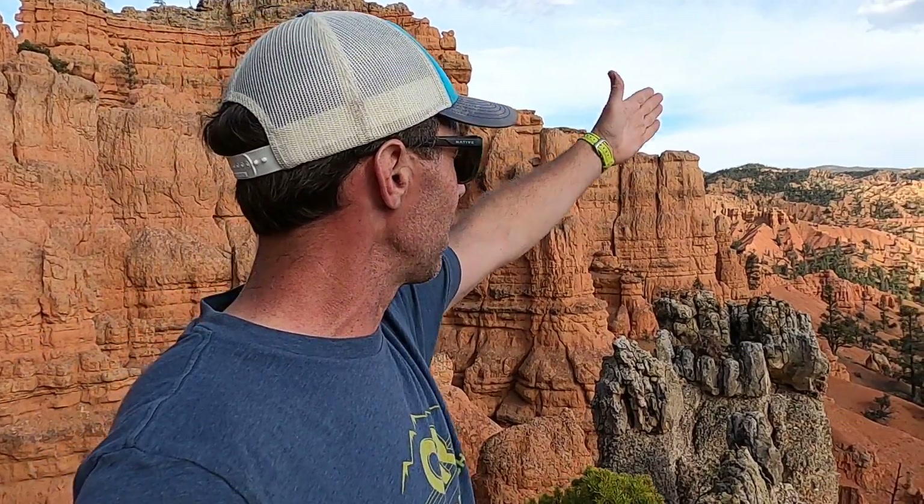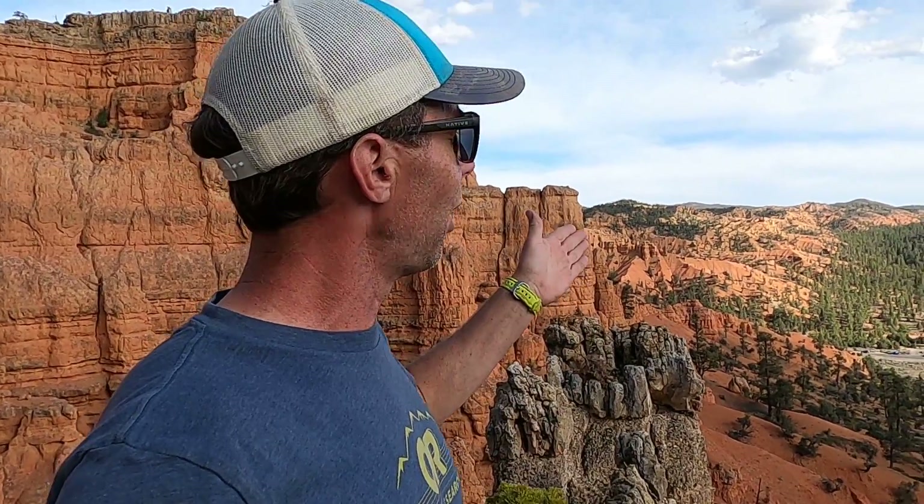This is one of the major fault systems that runs through this area, extending from southern Utah all the way into the Grand Canyon region. Down there it's called the Toroweep Fault, and here in this part of Utah it's called the Sevier Fault — spelled S-E-V-I-E-R, not 'severe' in the typical sense — named after the lake and the river. We have the Sevier River down here, which drains out into a basin south of the Great Salt Lake, and a big body of water now called the Sevier Lake.